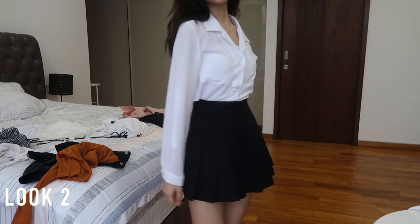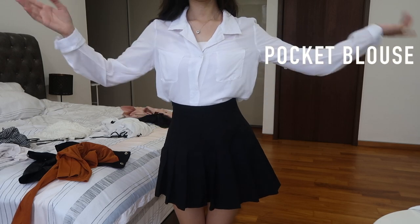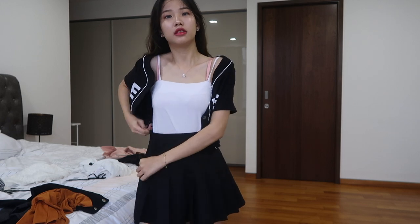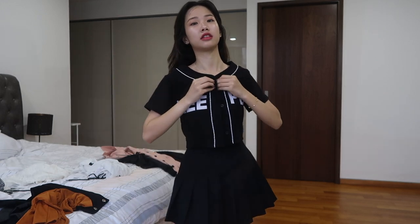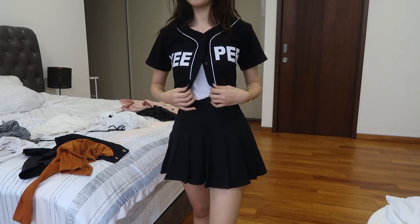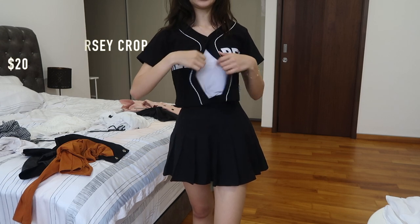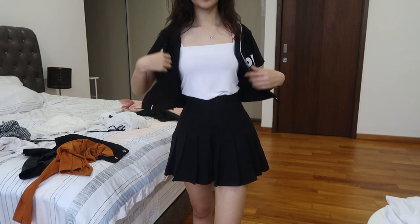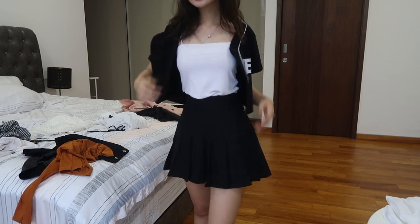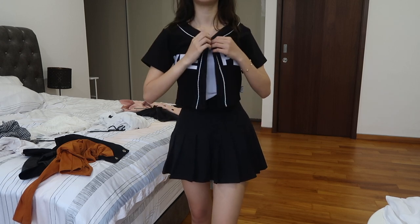This is my second outfit — I'm just matching a blouse top with a tennis skirt. It's very Korean-inspired. And for this next look, I'm going to wear a baseball jacket with a spaghetti top and a tennis skirt — very Korean inspired.